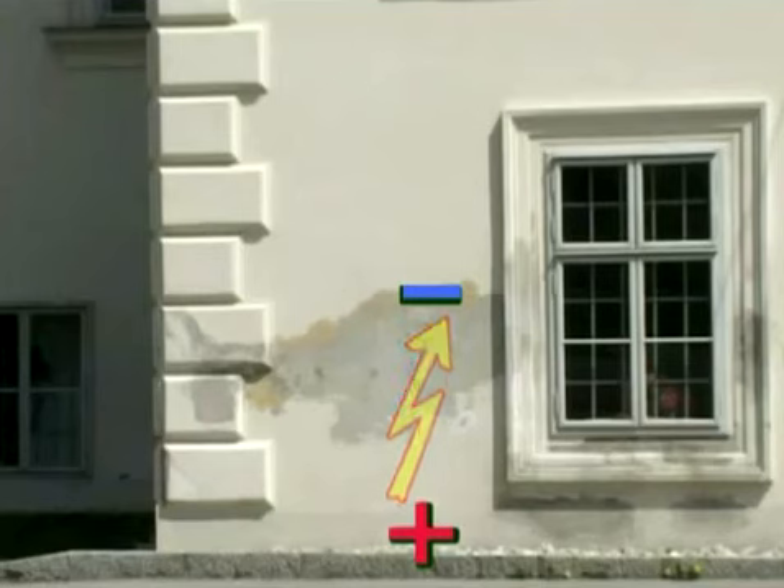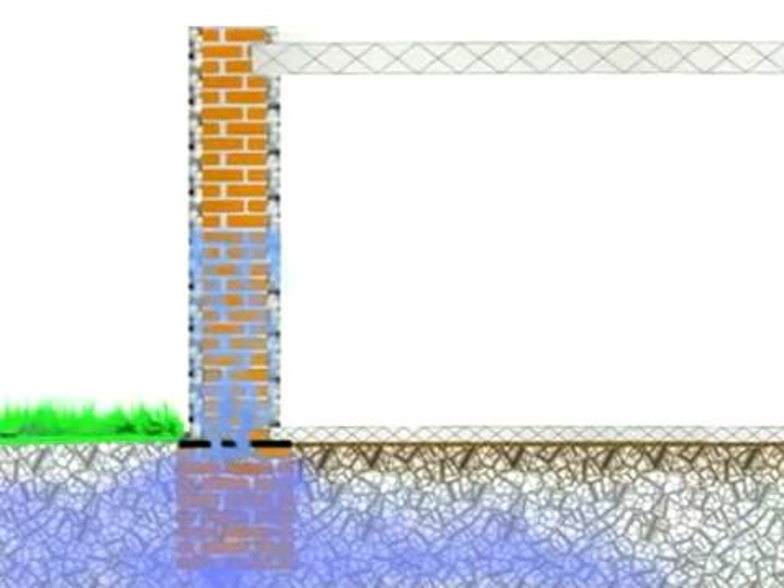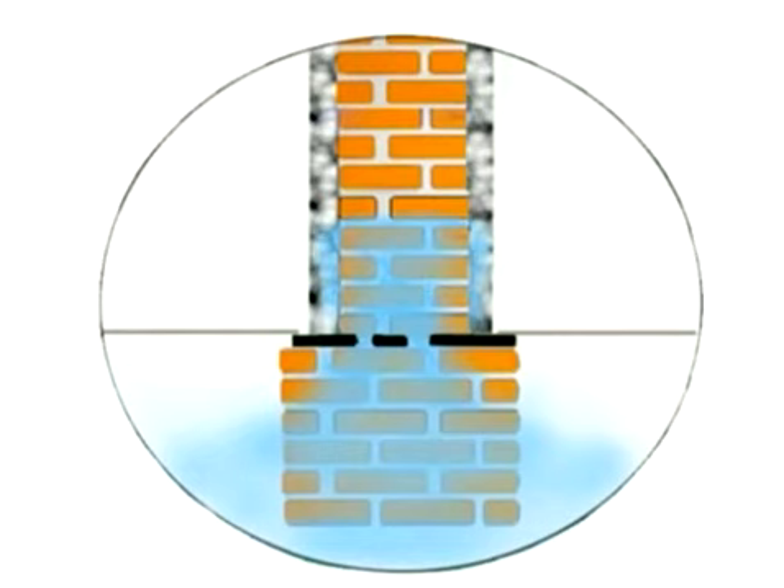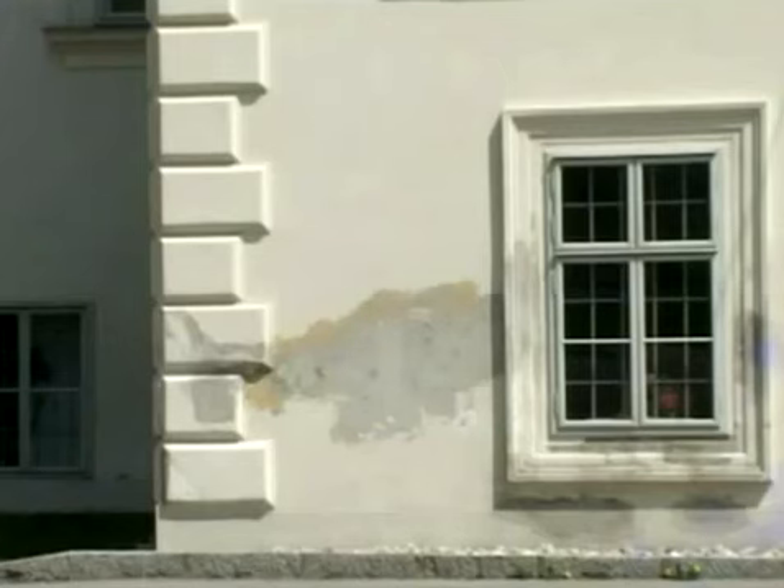When we take a look at wet masonry from the energy viewpoint, we discover a few interesting phenomena. The existing ground moisture may rise due to the porous structure of the walls and because of damaged or missing horizontal moisture barriers in masonry. This is known as the capillary effect of the wall.